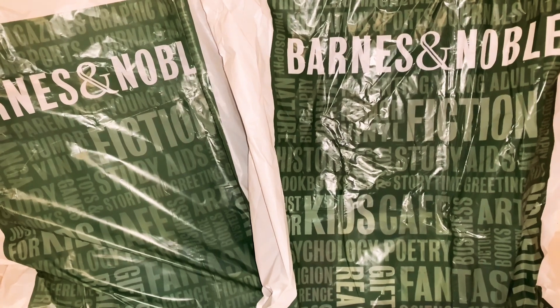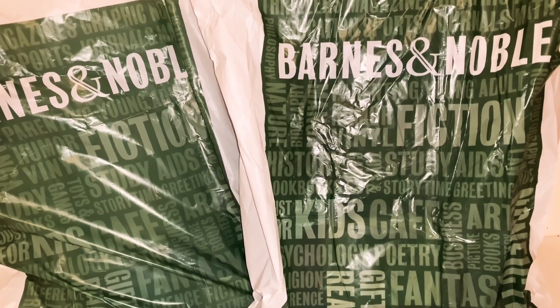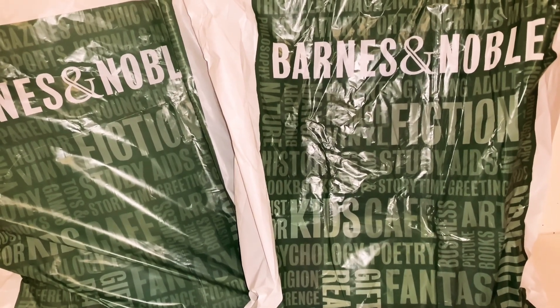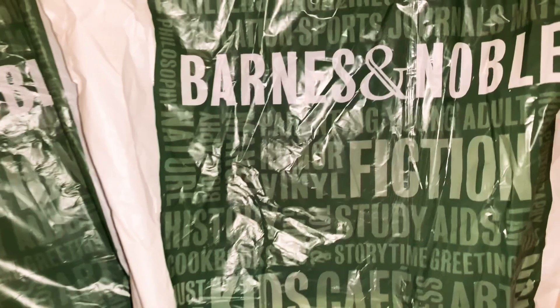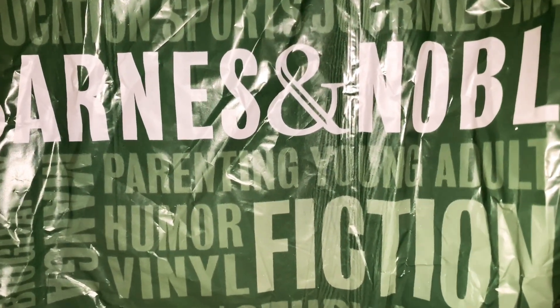I feel like I just won a prize or something, even though I paid for this. It's been a while since I actually bought from there for myself, so I'm very happy about it. I cannot wait to start reading the books I bought. In today's video I'm just gonna go ahead and share with you all of the stuff I got from Barnes & Noble today. Let's begin!